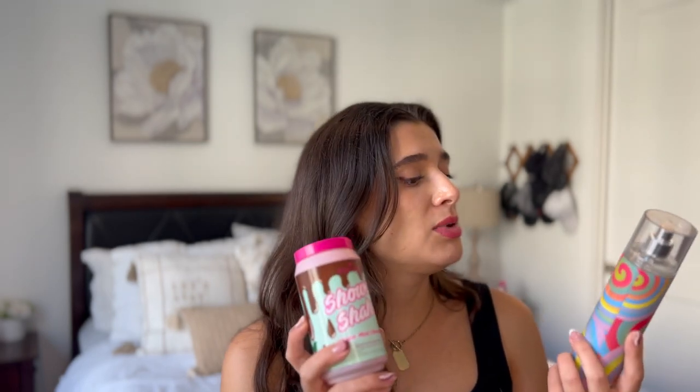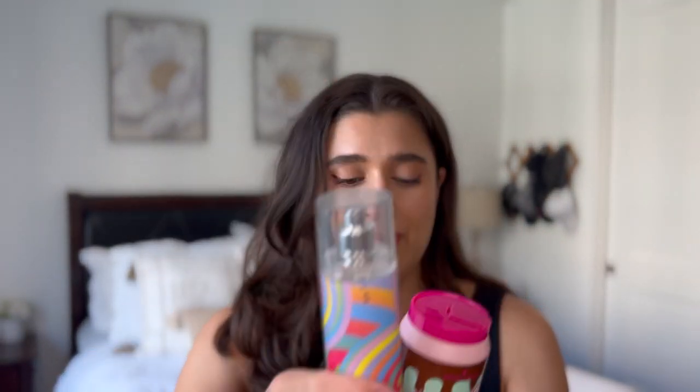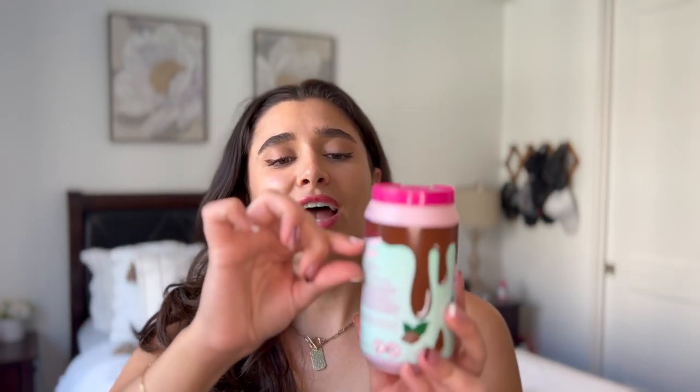The last surviving set from the introduction of the project is the mint chocolate set — the I Heart Revolution shower shake in vegan milk chocolate and the mint chocolate swirl fine fragrance mist. I only got a tiny bit of use on the fragrance mist, but I got a lot of progress on the shower gel. It was honestly so hot that I kind of enjoyed having something minty. I liked it, though it's a little synthetic — it doesn't smell like chocolate you'd actually eat — but I enjoyed it for what it was worth.